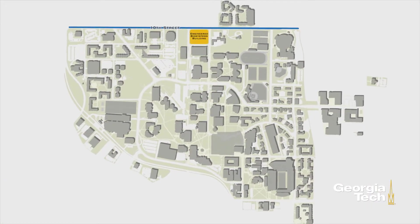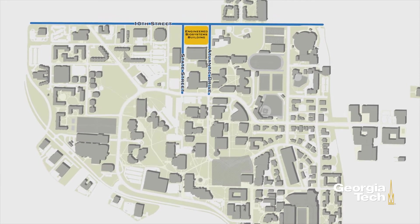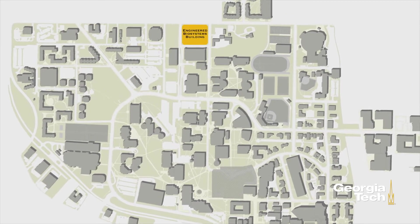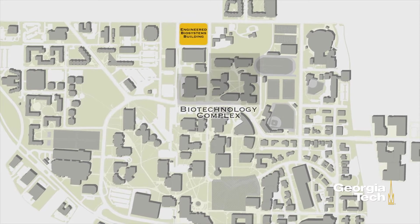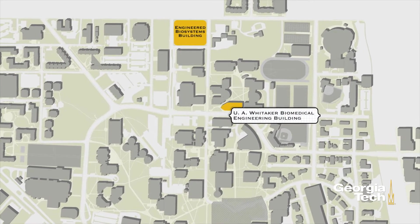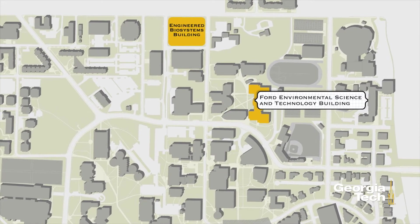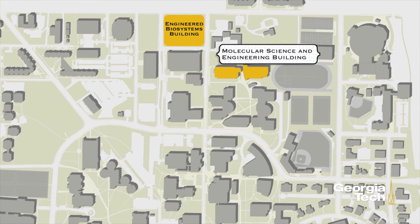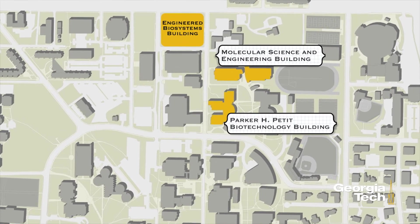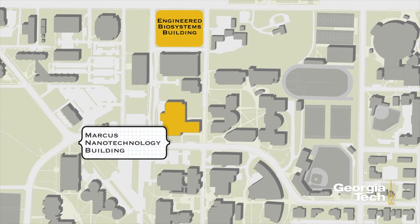It is located at 10th Street between State Street and Atlantic Drive, which has reopened as a pedestrian walkway. The facility is adjacent to the biotechnology complex, the U.A. Whitaker Biomedical Engineering Building, the Ford Environmental Science and Technology Building, the Molecular Science and Engineering Building, the Parker H. Petit Biotechnology Building, and the Marcus Nanotechnology Building.